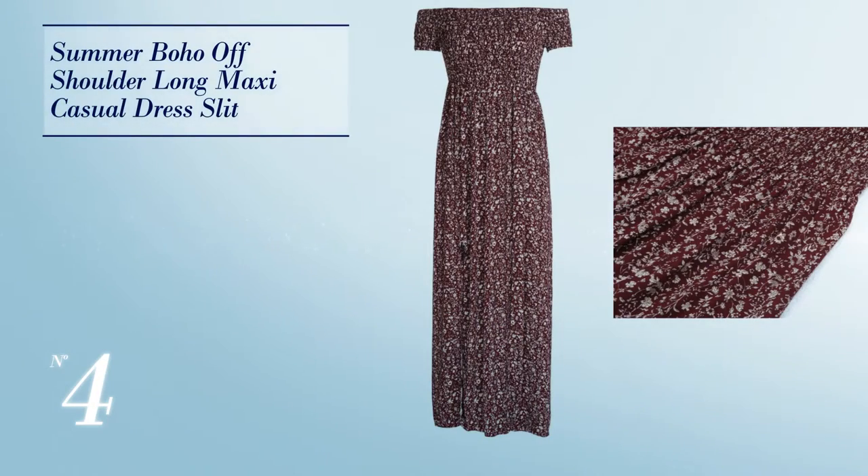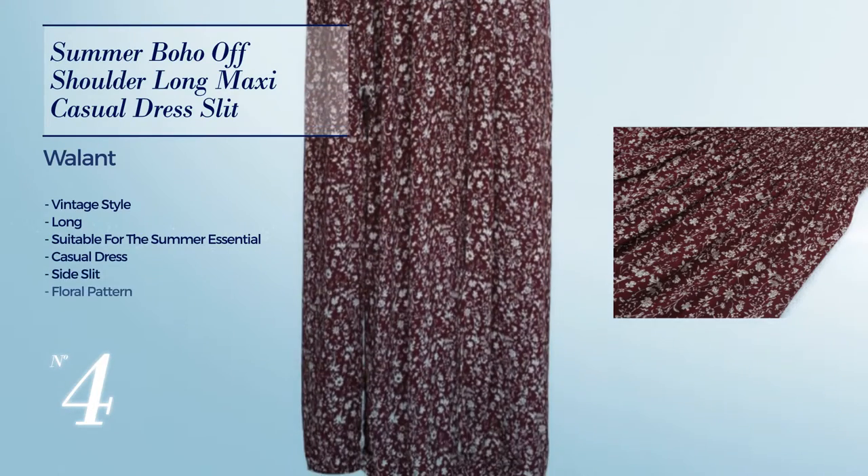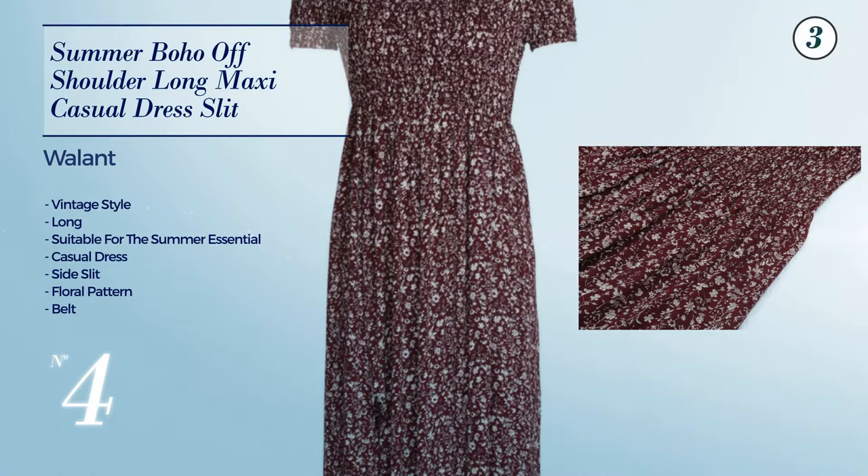Number 4: A vintage look in this long summertime casual dress with a side slit. Featuring a floral pattern as well as a belt, crafted from cotton. The available color variations include blue jay, claret red, and red.